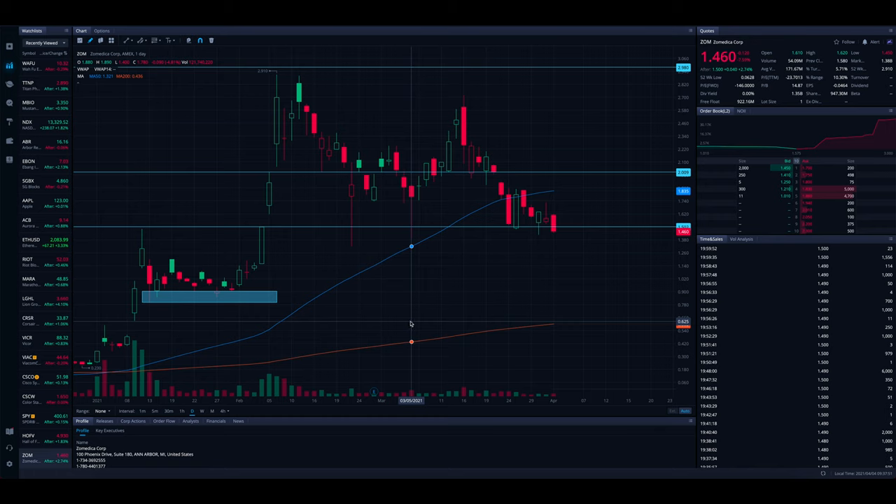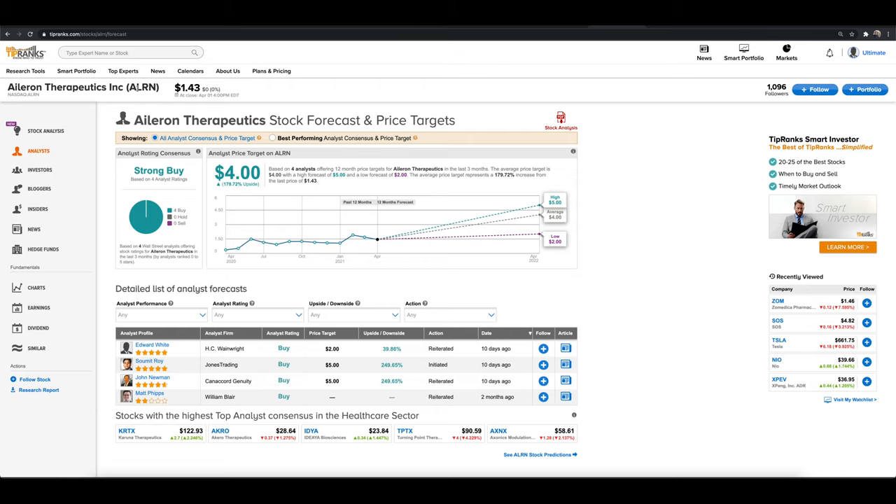Now let's dive into those two penny stocks with significant upside right now. The first stock is ticker symbol ALRN. In the past 10 days we've had three four-star or better analysts on TipRanks come out with significant price targets. This stock is sitting under $1.50 and we have price targets of $5.00, another $5.00, and one at $2.00. The $2.00 target indicates about 40% upside, while those two $5.00 price targets indicate potentially 250% upside from current levels.